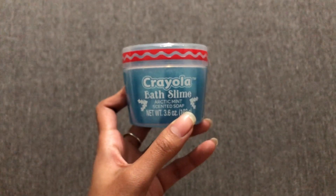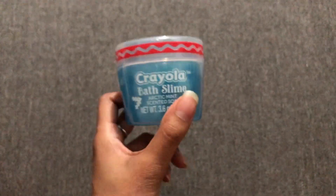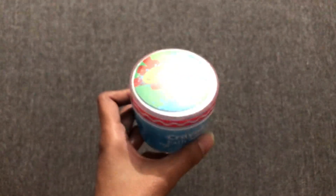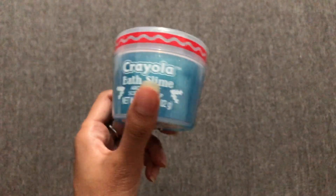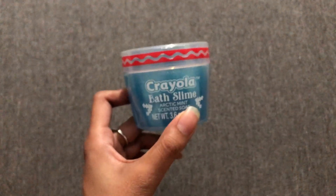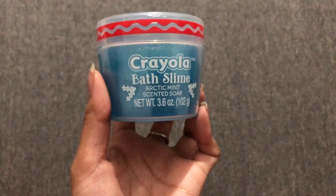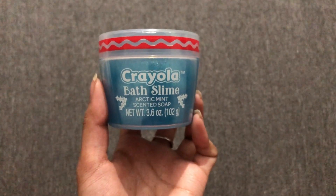Something else for the bath — we have Crayola's bath slime. She's obsessed with bath stuff, so a couple of items we did get specifically for bath time. We've never tried slime in the bath before, so this is going to be a lot of fun. She loves slime, so bath and slime put together seems like a great time. Here's the Crayola bath slime.